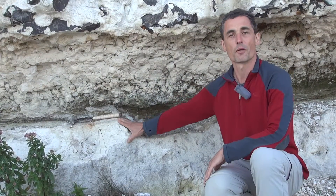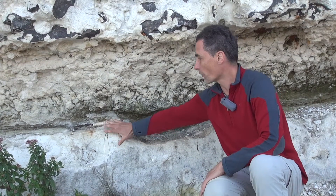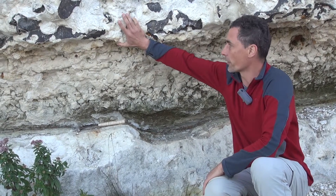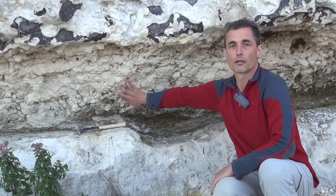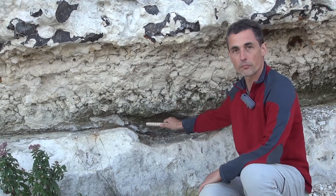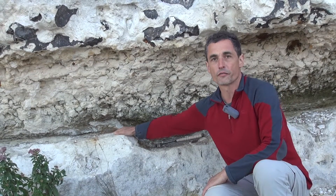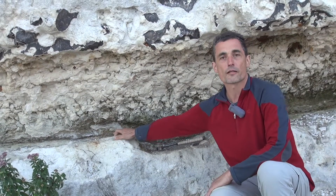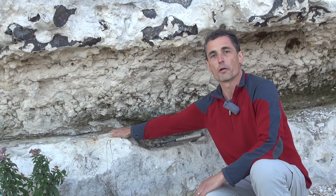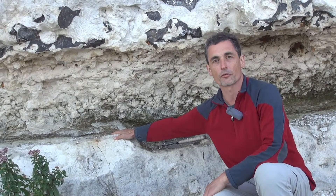We see here basically the latest Cretaceous sediments, white chalk down here and the Danian up here and in between there's a boundary clay layer with that reddish appearance here. The red actually represents the fallout of the asteroid that impacted Earth and caused the complex events that took place at the Cretaceous Tertiary Boundary.